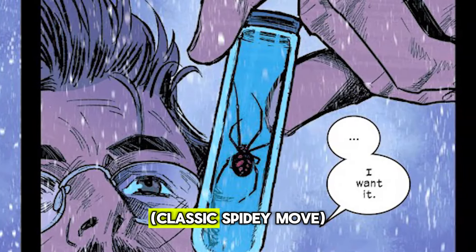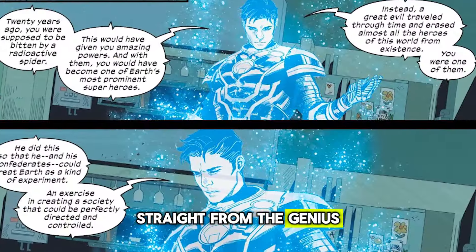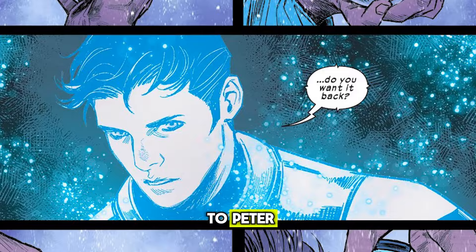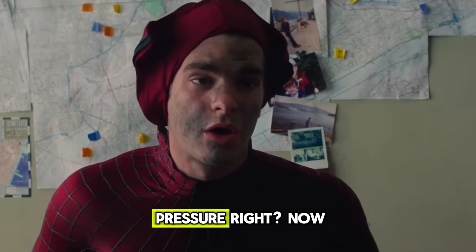Alongside a radioactive spider — classic Spidey move — there's this high-tech pico-tech suit straight from the genius mind of Iron Man himself. But here's the kicker: Tony leaves it all up to Peter to decide if he wants to jump into the superhero game or not. Talk about pressure.